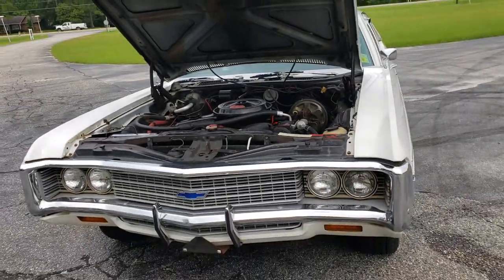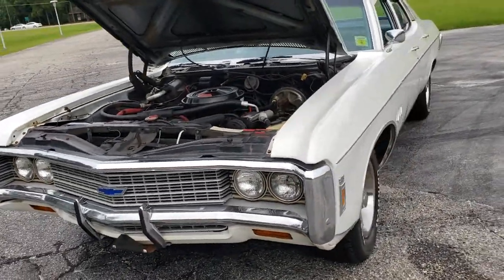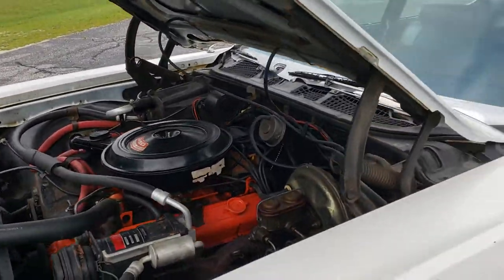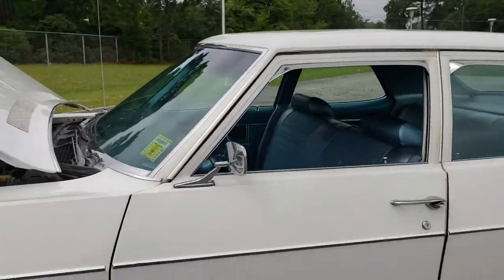Mitch with I-95 Muscle gonna do a quick car of the day with the '69 Bel Air we just got. It's got its original 350 and automatic transmission still in it.